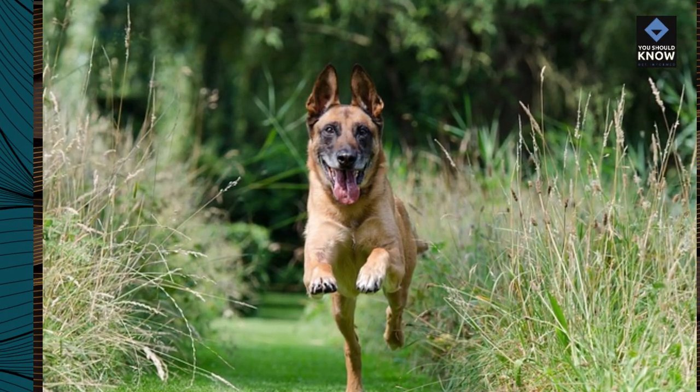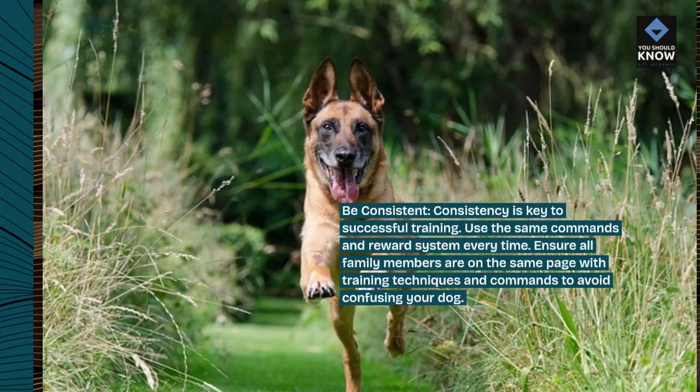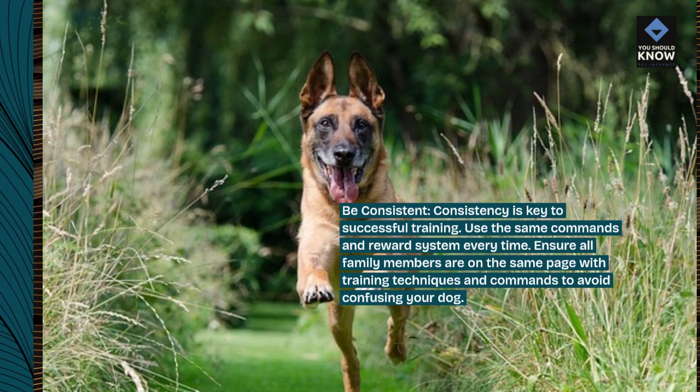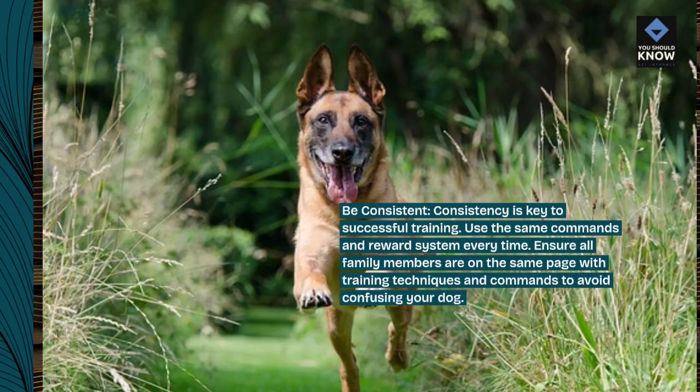Be consistent. Consistency is key to successful training. Use the same commands and reward system every time. Ensure all family members are on the same page with training techniques and commands to avoid confusing your dog.